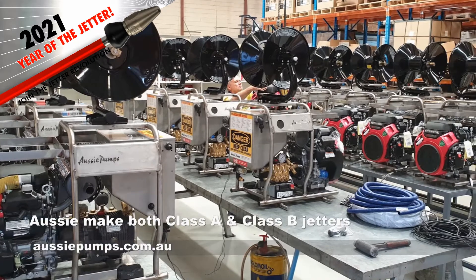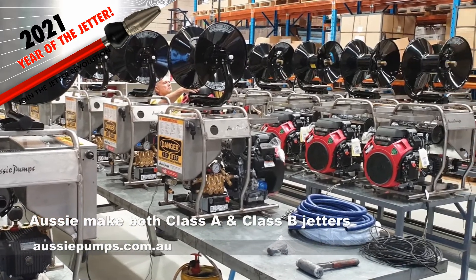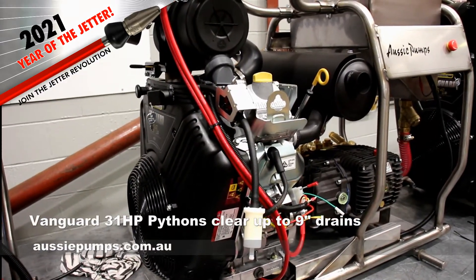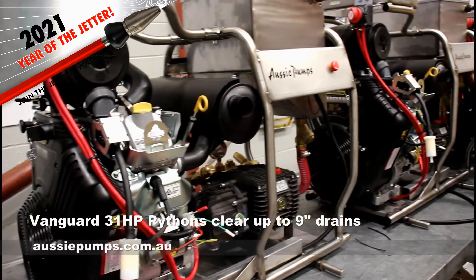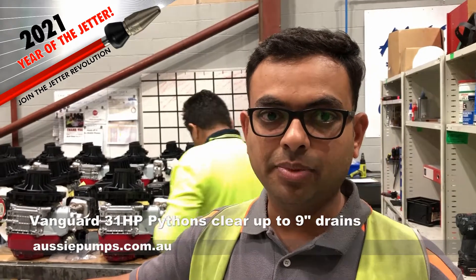Do you make the B's too? Yeah, we make the B's too. What sort of engines do you use there? We use 23 horsepower and above, with 5000 psi pressure and up to 31 litres per minute flow. They're huge — they can clear pipes up to 9-inch drain pipes.